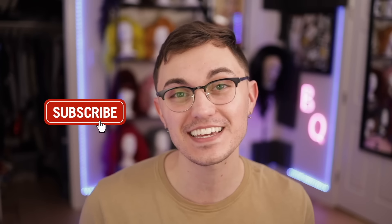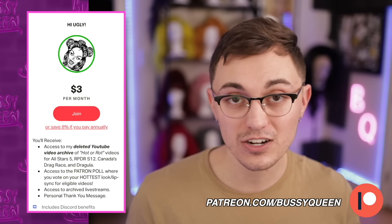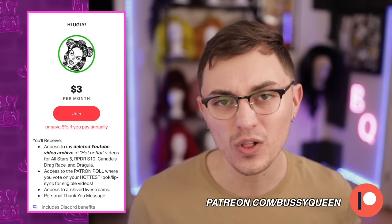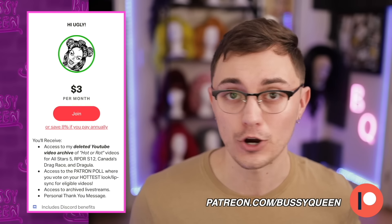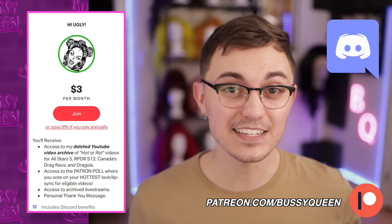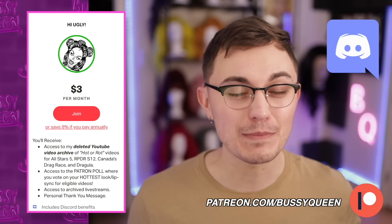Okay, before I tell y'all my hottest hot today, I just want to say thanks so much for watching this video and to remind you to press like if a dingo ate your baby and to press subscribe if a baby ate your dingo. I want to quickly remind y'all that patrons make my channel possible. YouTube ad revenue does not cut it - my patrons are the reason I'm here doing the Bussy Queen channel and making these Hot or Rot videos. My patrons also get exclusive member benefits like early access to my videos, access to my exclusive lip sync reaction videos, access to chat with me in the Bussy Queen Discord server, and more. Click the link in the description to join my Patreon family today.